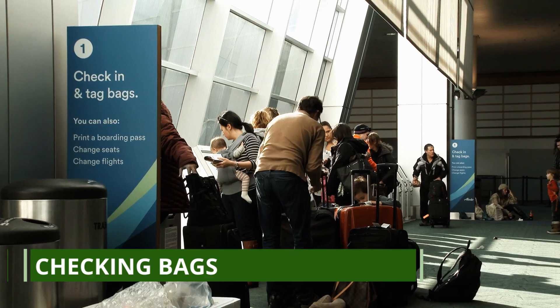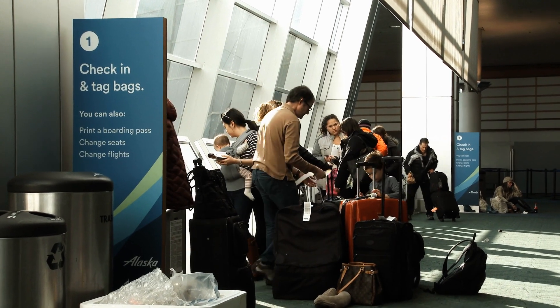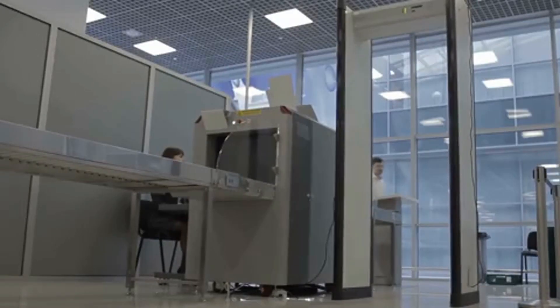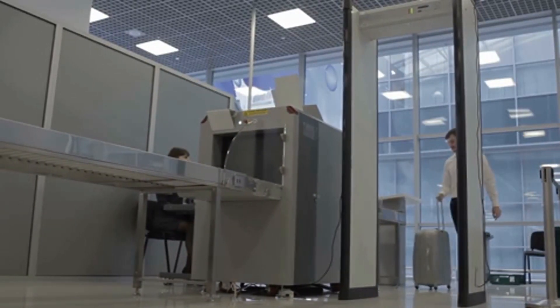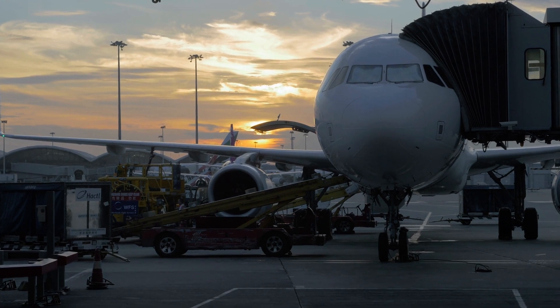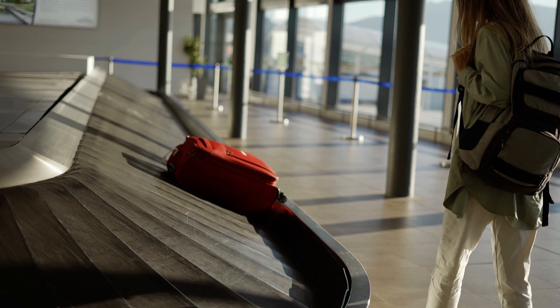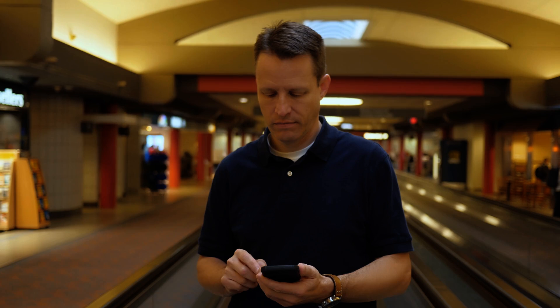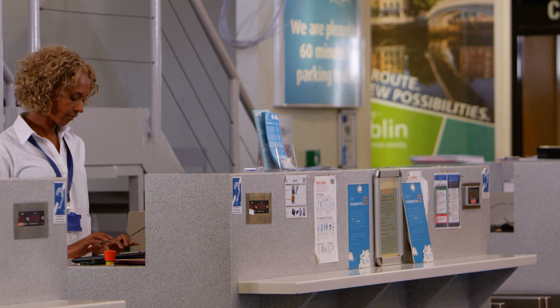Number 4: checking bags. Coming in at number 4 is the strategic art of checking bags. You might be thinking that checking bags is a hassle and a potential cause of delays. However, there's a method to the madness. If you're traveling with multiple connections, checking your bag means you don't have to lug it around during layovers. You can move freely, grab a meal, or explore the airport without the burden of heavy luggage.